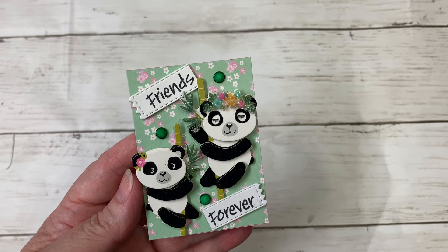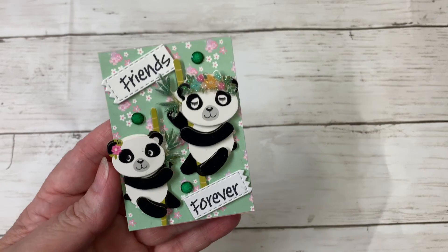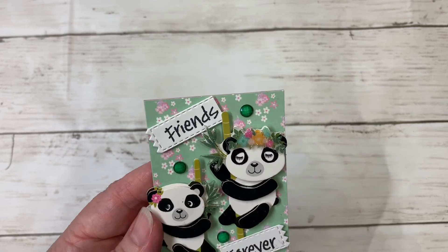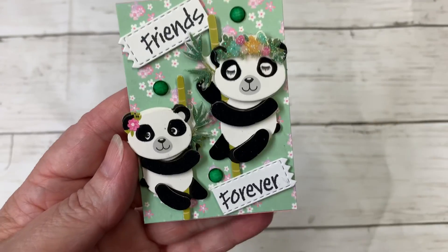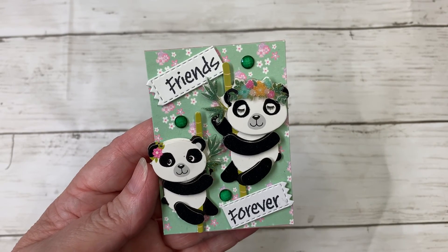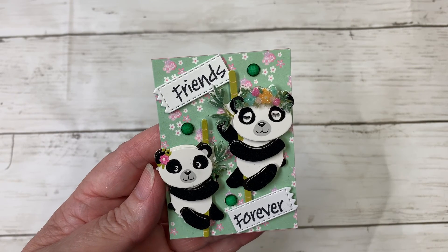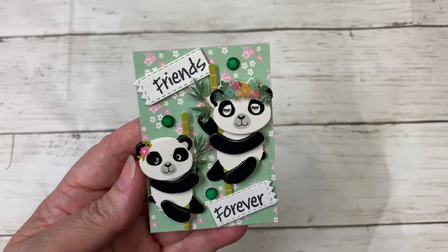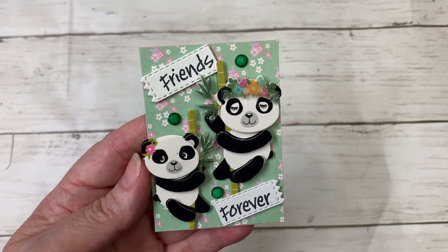That's what happens when you don't craft on the regular like I need to. Anyway, these little gems — they've got like texture to them — I thought they turned out really cute. I thought these panda bears were really darling. I'm going to send this to Karen along with a card, and I hope she likes it. I will put a link down below to her video. I hope everyone is doing well — take care, thank you so much for watching, and until the next time, bye for now.